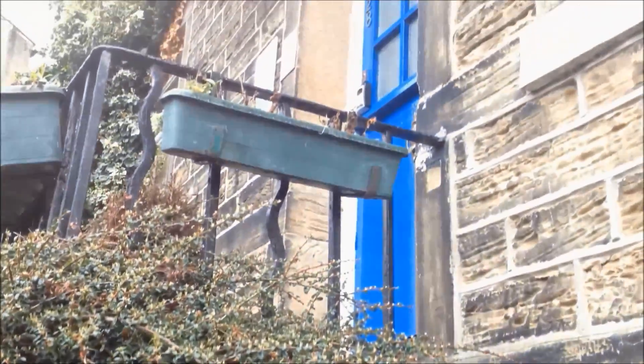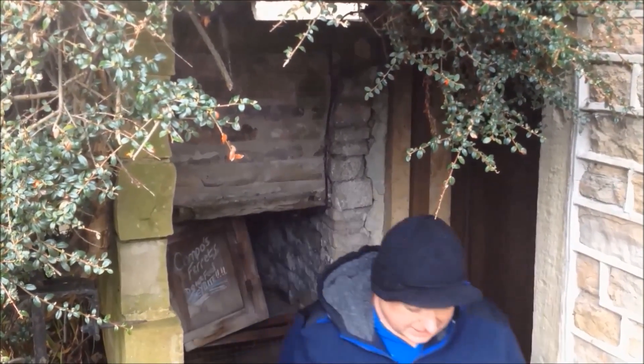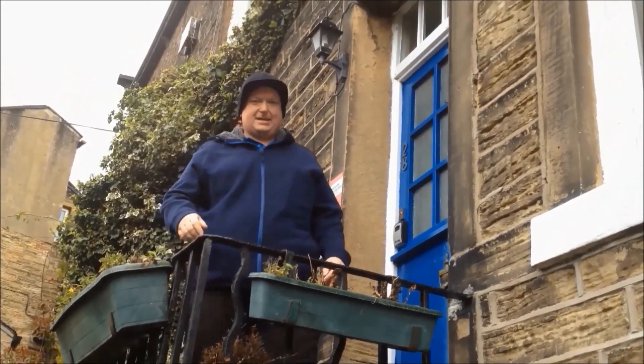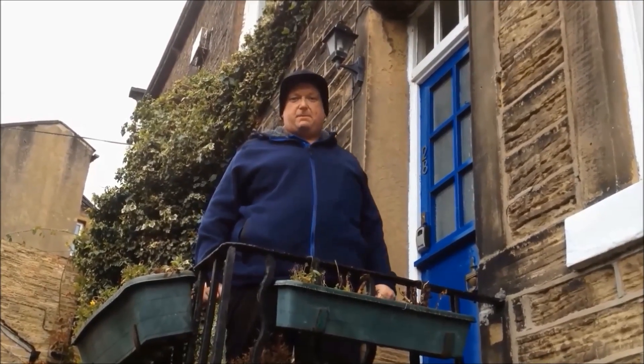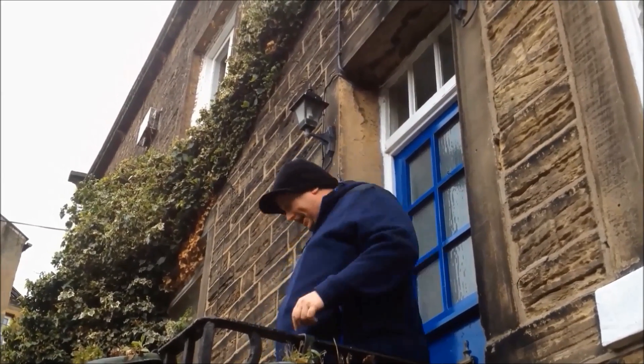I'm now stood at Compo's front door, and above me is the famous Nora Batty's front door, which we'll go and have a little look at. Let's see if she'll chase me off, shall we? Now this is the famous Nora Batty's front door. Many times she would come out here with a sweeping brush and shoot Compo down the stairs — a bit like this.